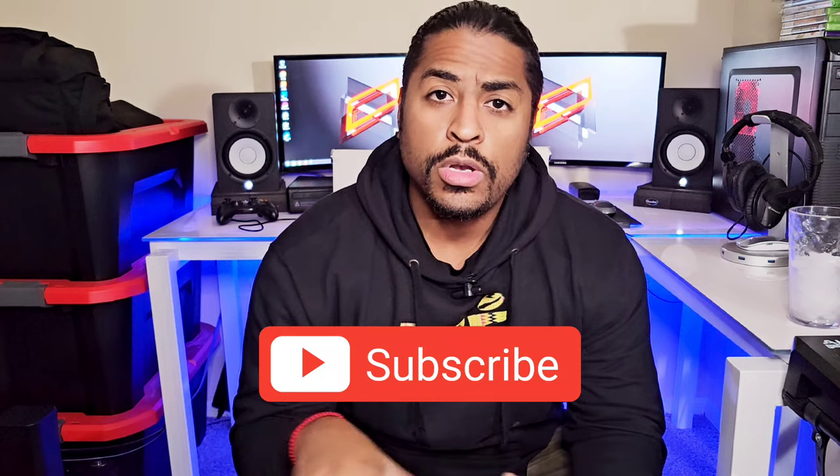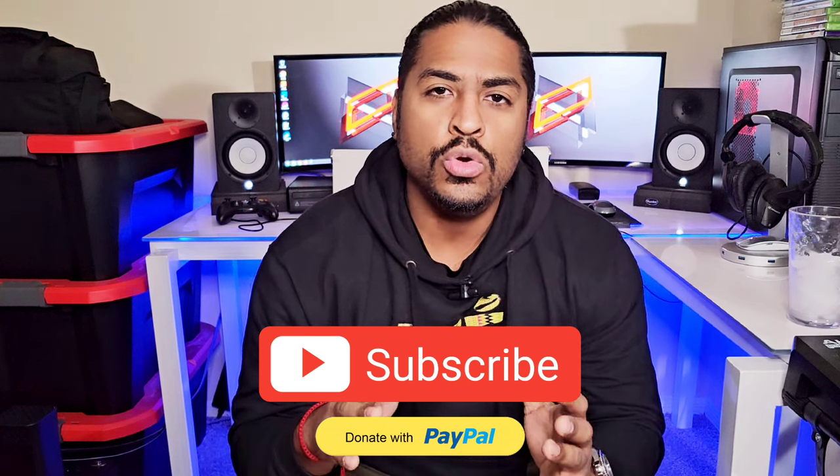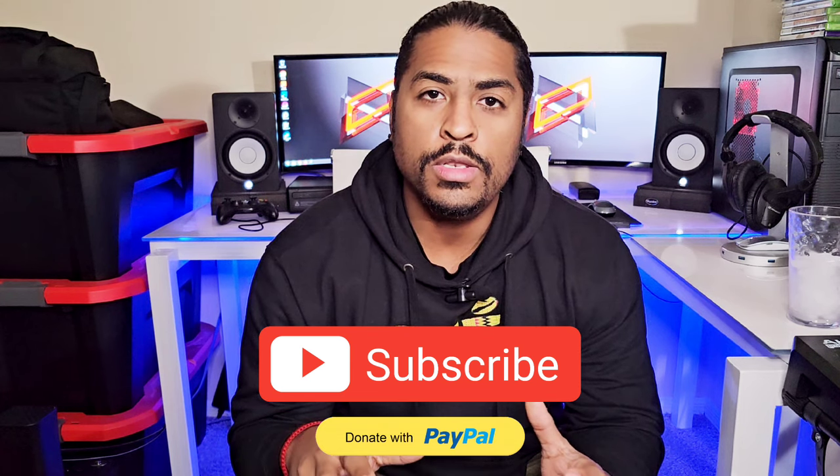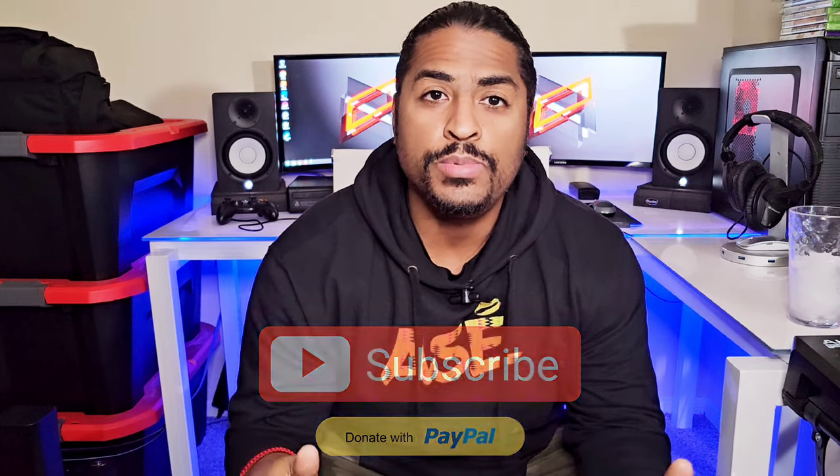Before we check out the car, if you want to support the channel, I'd greatly appreciate it if you give this video a like, a comment, and a subscribe. Links are going to be in the description for any products included in this video that I find on the Mazdaspeed 3, and a PayPal link if you want to donate — it all goes towards new content for the cars. Alright my people, without further ado let's go check out the Mazdaspeed 3.